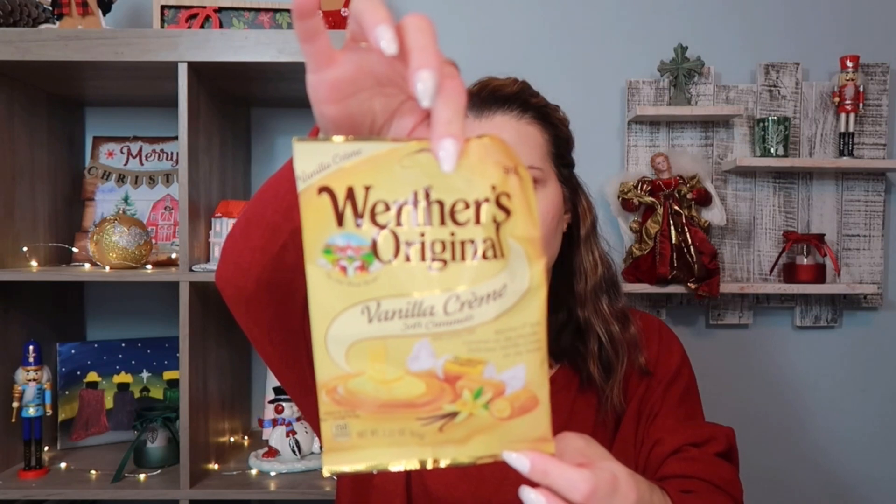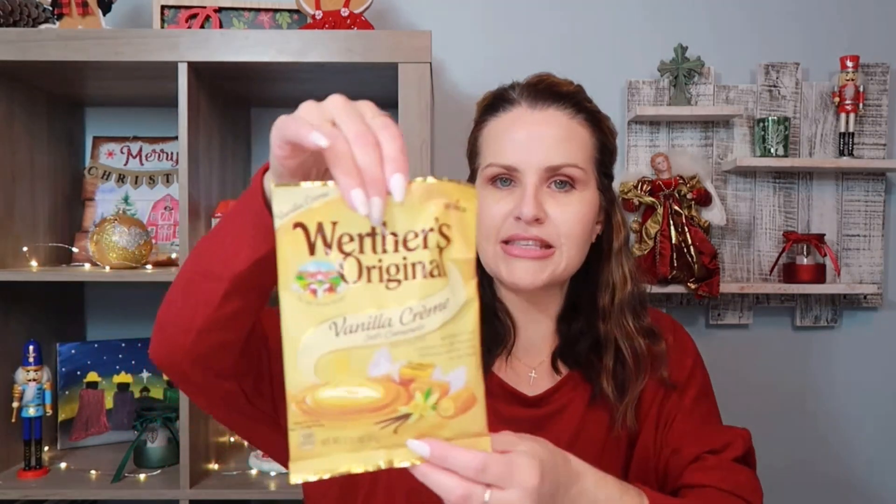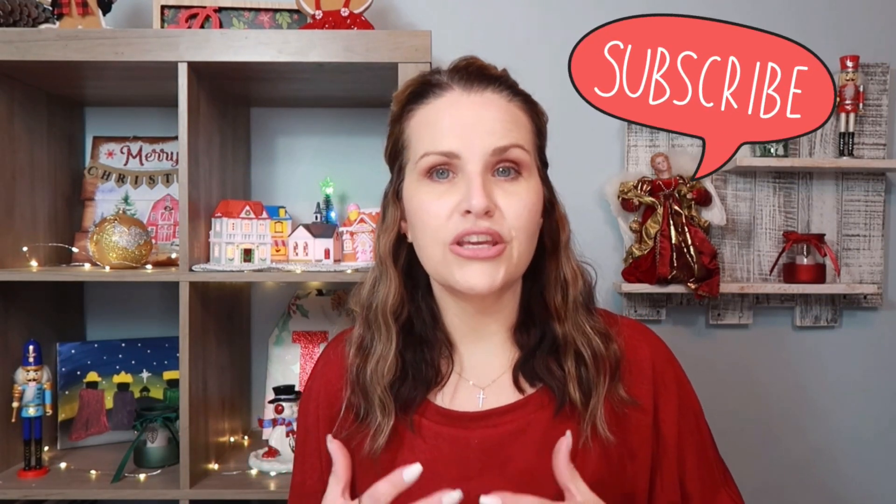The last thing I picked up is Brothers Original Vanilla Cream Soft Caramels — super good! If you've never tried them, definitely do. They're only 2.2 ounces so there aren't many, but they're delicious if you have a sweet tooth. Great for putting in stockings or setting out in a dish around Christmas. That's it for today's haul — leave a comment letting me know if you've put together any gift bags or baskets and what you used. Thanks, be safe, be blessed, and I'll see you next time!